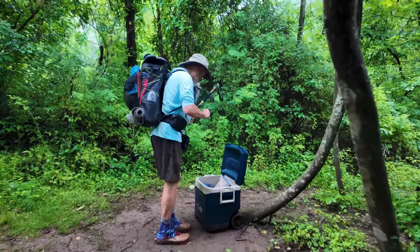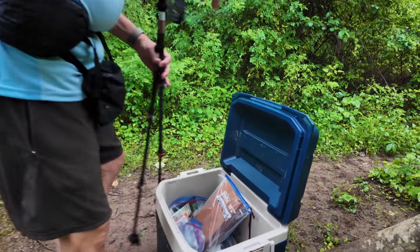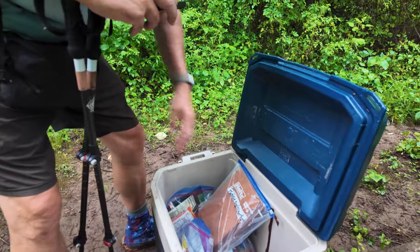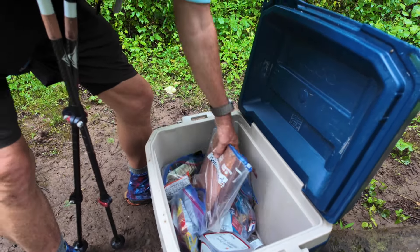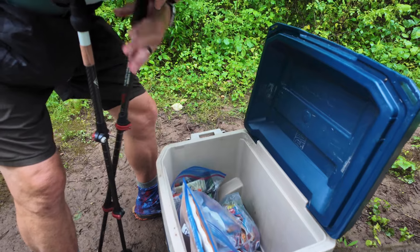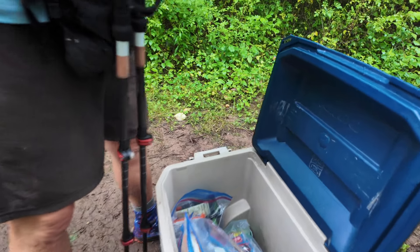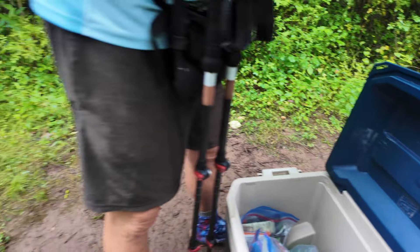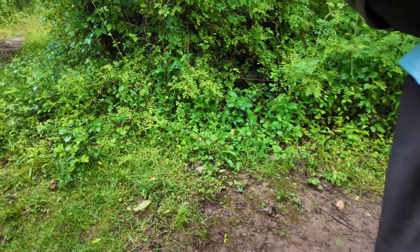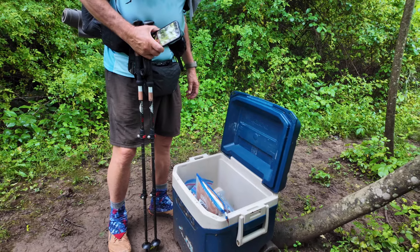Wow, look at that — trail magic! Got all kinds of stuff in here: soda, ramen noodles, candy, Snickers bars — all kinds of stuff. I don't really need anything. I think about one of those sodas, but I really don't need it.